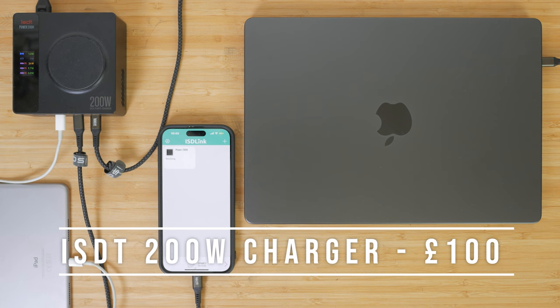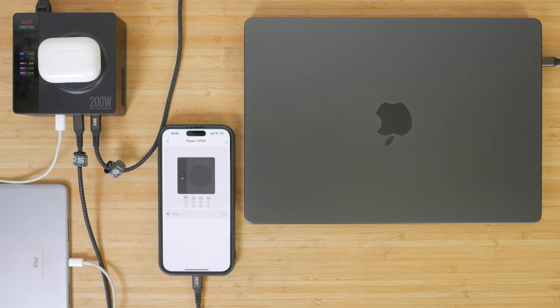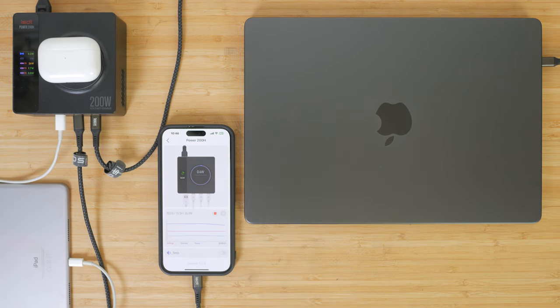The ISDT Power 200H 200W charger is around £100 and has three fast charging USB-C ports, one USB-A port with Qualcomm Quick Charge 3.0 support and a 15W wireless charging pad on top. It has a colour digital display and an accompanying app that shows exactly how fast your tech is charging, with a graph that tracks charging progress. This model has two 65W and one 100W USB Power Delivery 3.0 ports. The 100W port will fast charge the latest 14-inch MacBook Pros, while the 16-inch MacBook Pro would need the more expensive model with a 140W Power Delivery 3.1 port for fast charging. It's hard to fault — even the fan is pretty quiet and it looks good too.